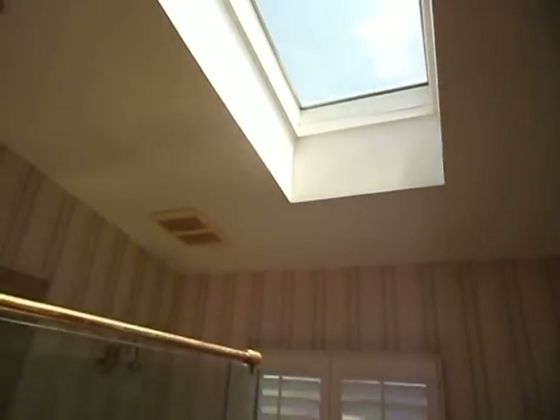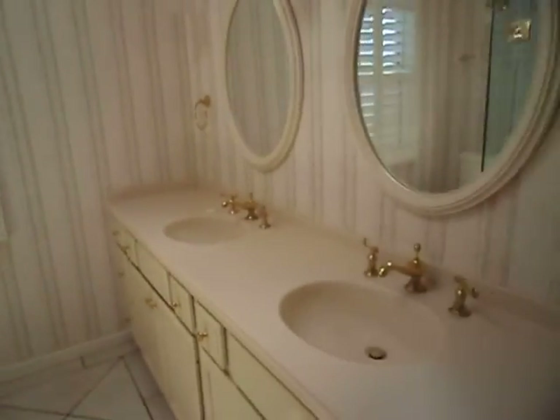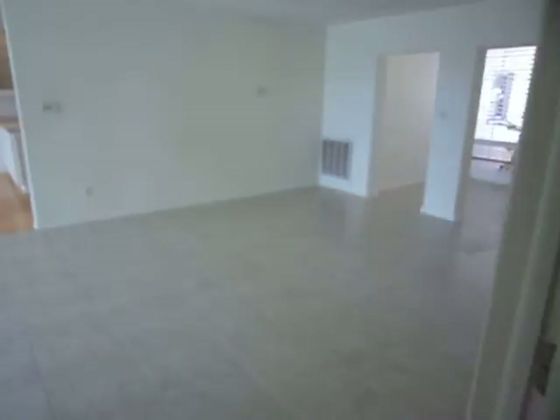There is the sky — Florida blue. You have a double sink and plenty of drawers there in the master bathroom. Then we head back to the living area.